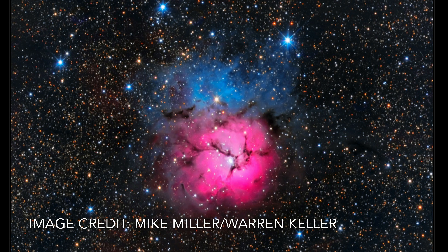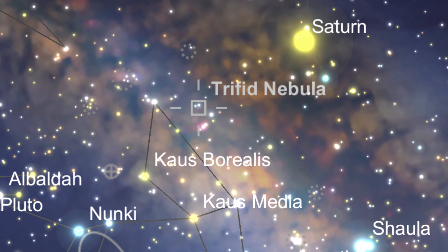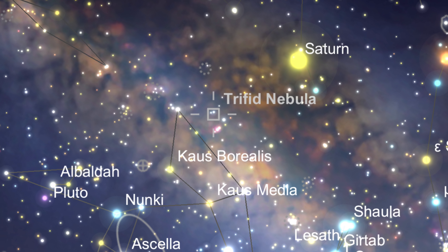The Trifid can easily be seen in small optics in the summer months and is located in the constellation of Sagittarius. It sits about 5,000 light years away from the Earth and spans 44 light years wide.